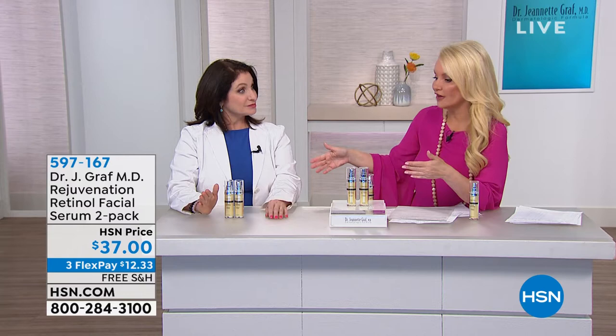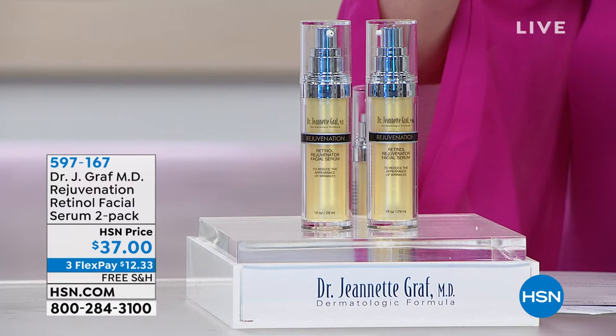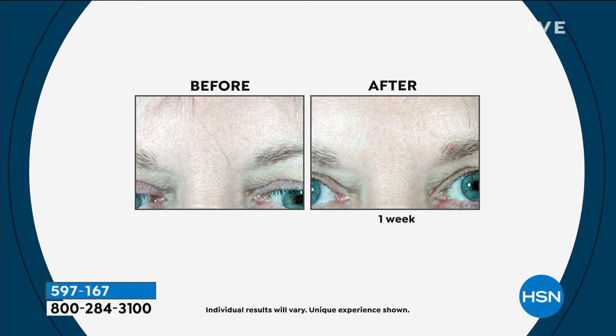If you're thinking about this today, we're doing flex pay — $12.33, free shipping. Those before and after photos we just saw — the timeframe on that was only one week. You know that's a serious product if you can see results in a week.